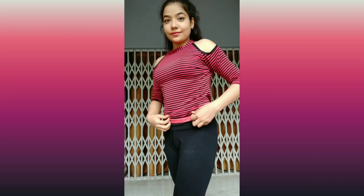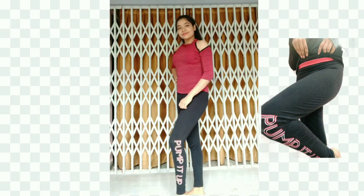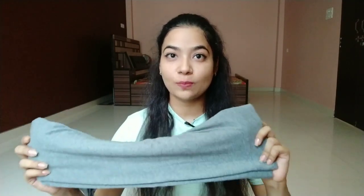Last but not the least, my favorite — this one is in gray color and it is again from Team Spirit. It is 699 rupees but after discount you will get it for 488 rupees. The fabric is very soft and it is very comfortable to wear. You can not only use it for workouts — if you want to team it up with a kurti, you can do that too.